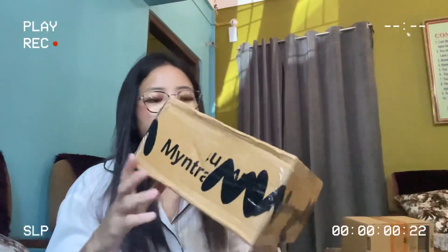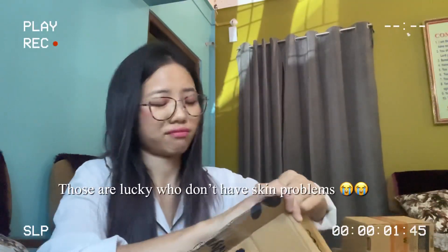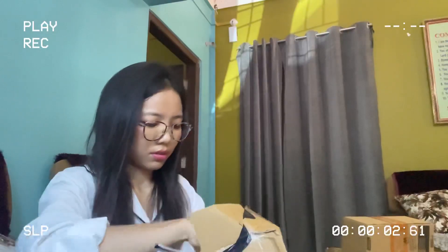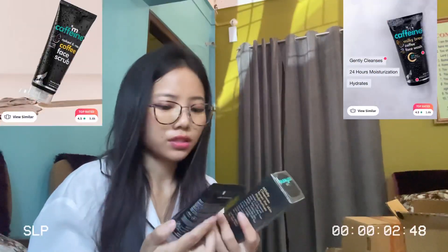I am very excited to unbox all this skincare and I hope all the products are worth buying. First let's unbox this one — the bigger size one. I don't know what this is, let's see together. Skincare is a must routine for all girls. I know it's very lazy but if you don't maintain your skincare, it's very dry and then it starts to break out.